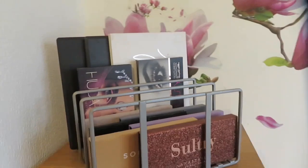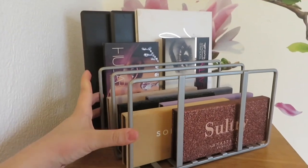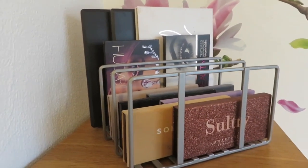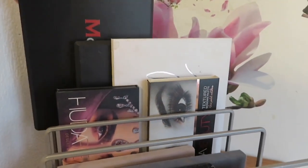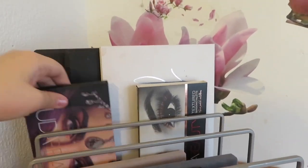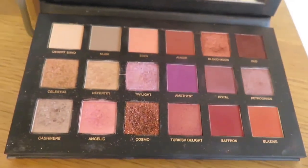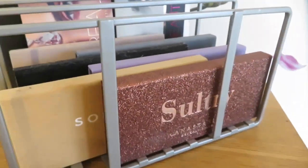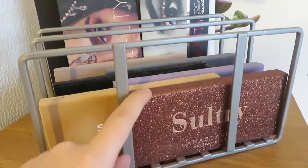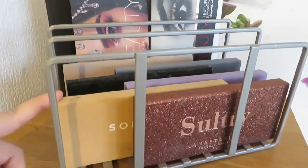I'm going to start with the top section. I got this from TK Maxx — I think it's supposed to be for books or something, but I just use it for my palettes. I've got three from Morphe and then the Jacqueline Hill palette. I've got two Huda Beauty palettes — my favorite is the Desert Dusk, I love all the colors and they're super pigmented. I also have all the Anastasia palettes, especially because they're so pretty with the glitter. I have Modern Renaissance, Subculture, Prism, Novena, Soft Glam, and Sultry.